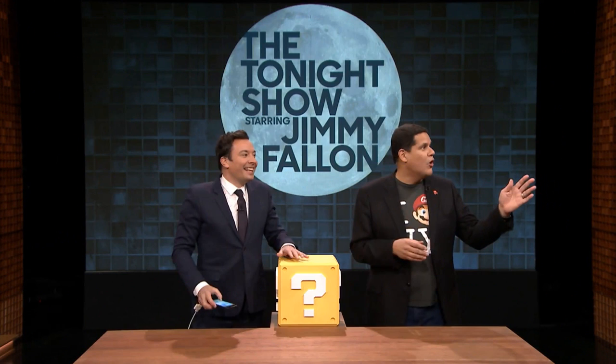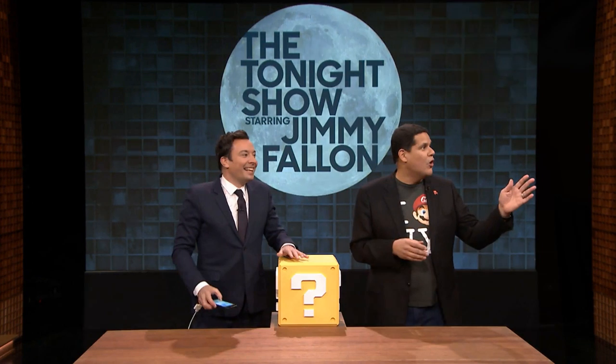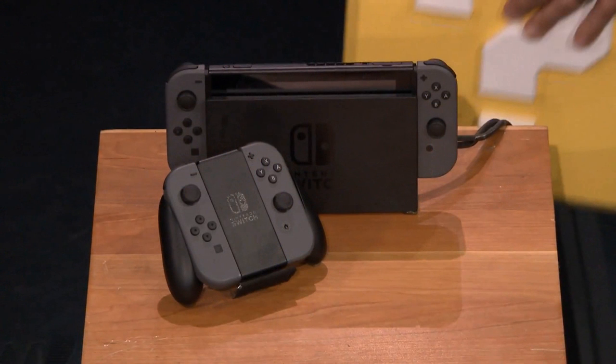What's up guys, Andre here, and I just got done watching Late Night with Jimmy Fallon, which is something I don't say lightly, but I had good reason to tonight because Reggie and Shigeru Miyamoto appeared on the show to showcase not only Super Mario Run, but also a surprise showing of the Nintendo Switch running Breath of the Wild.